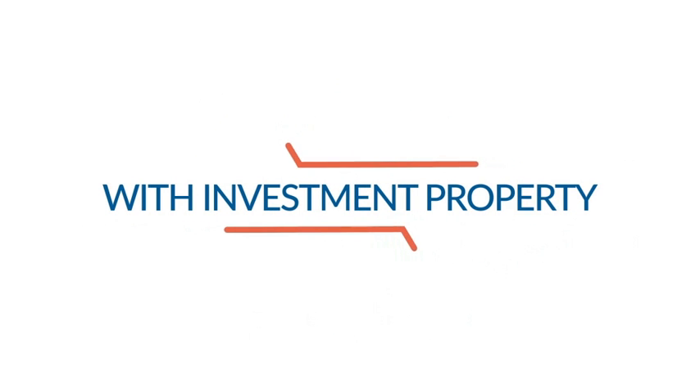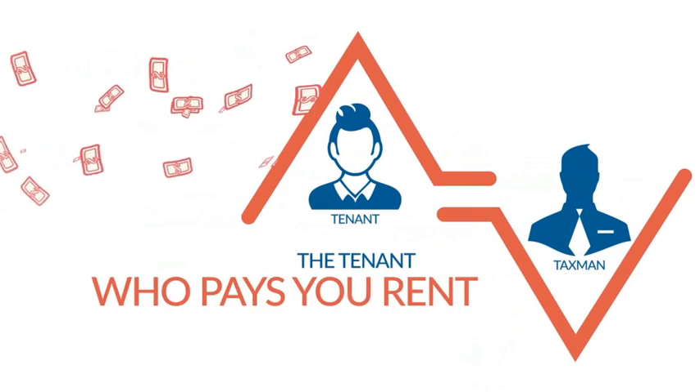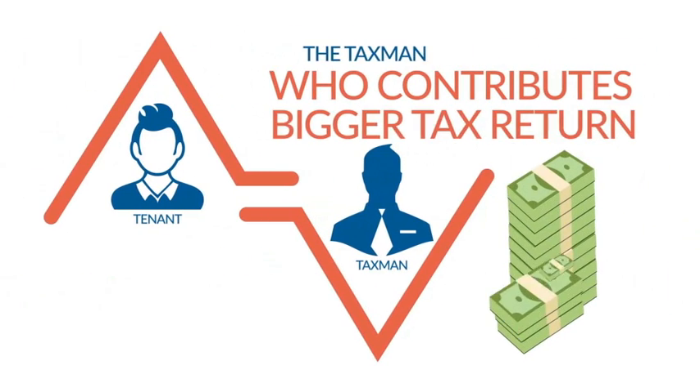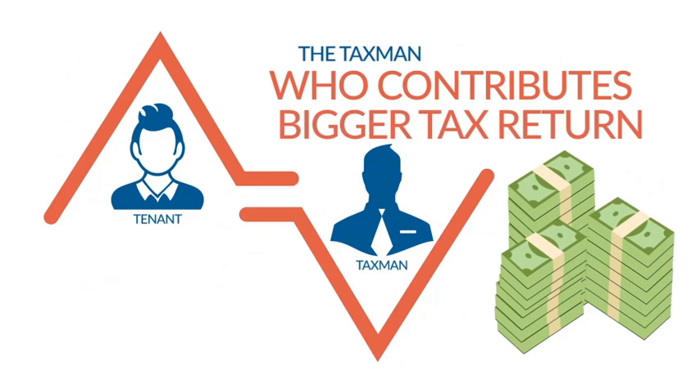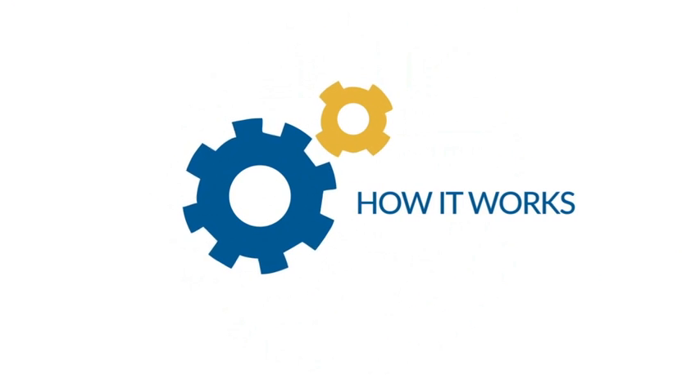With investment property you have two other people to help you make the payments: the tenant who pays you rent, and the tax man who contributes via giving you a much bigger tax return. This is called negative gearing, and here's how it works.